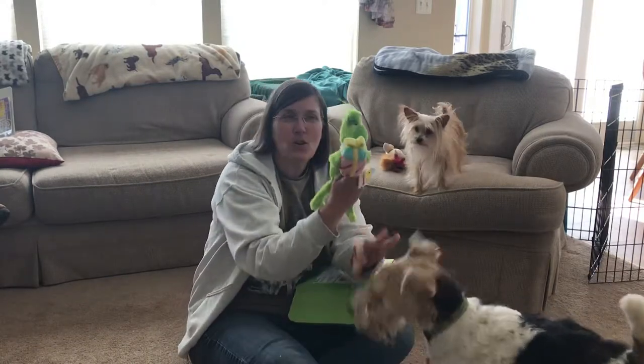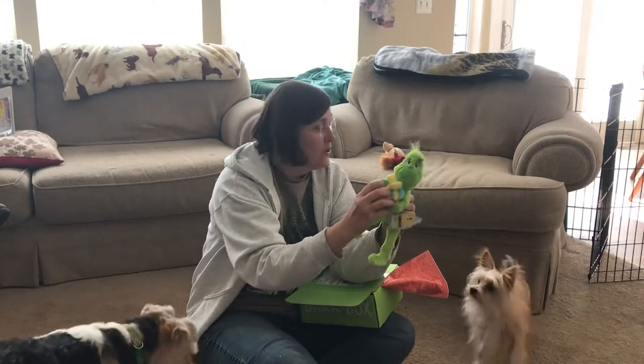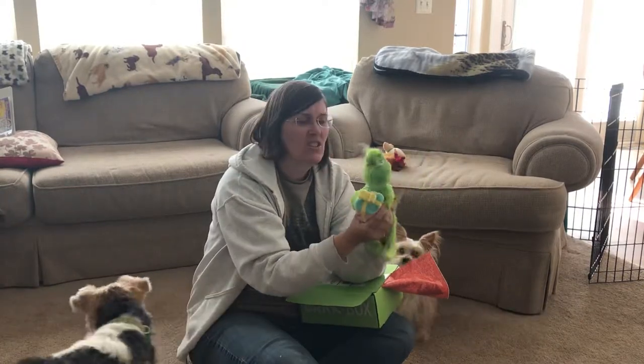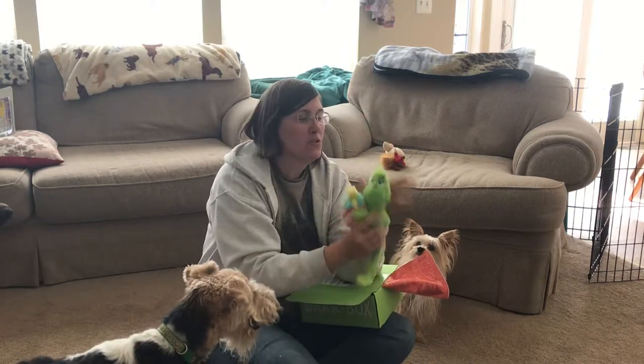Look at the Grinchy. He's the Grinch. He's got a crinkly, squeaky present for you. He's very soft. He's got crinkly legs. He's got nice hairs for Miso to style.